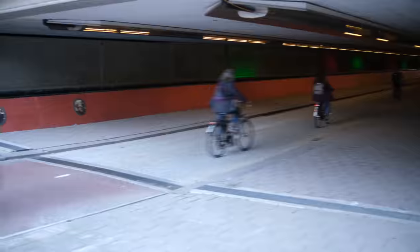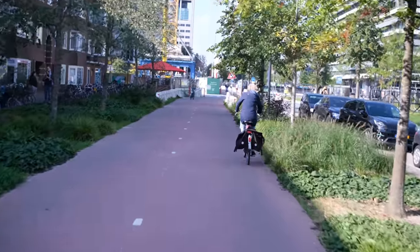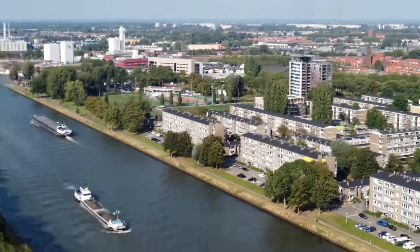Welcome to Utrecht, the Netherlands, home to the world's largest bicycle parking garage, as well as the world's busiest bike path. Today we're going to explore the city by bike, on foot, its bridges, canals, and its bike paths. At the end of this adventure, we are going to give the city a human mobility score.